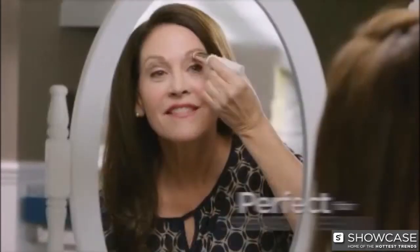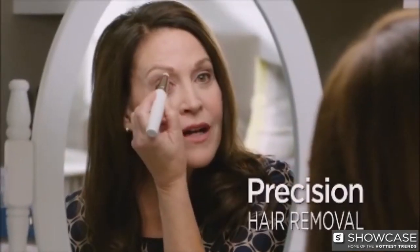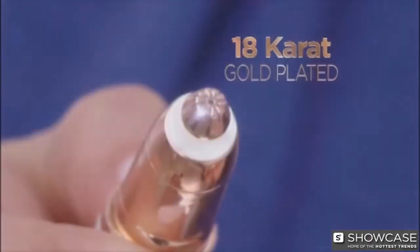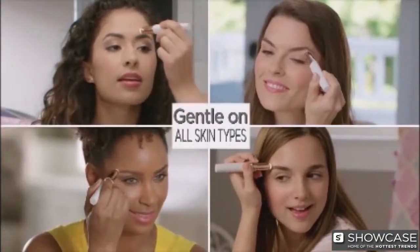I have very sensitive skin, so Flawless Brows is perfect for me because it's so gentle and so precise — it's not going to take more hair than I'm targeting. And with an 18 karat gold-plated head, it's hypoallergenic and gentle on all skin types.